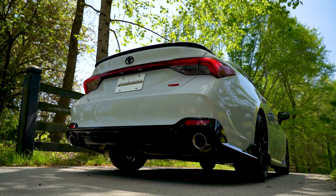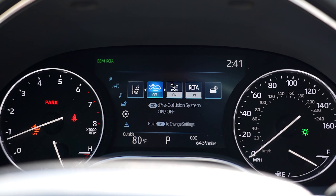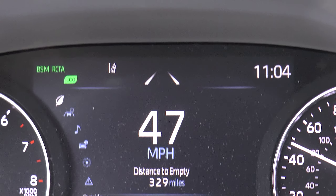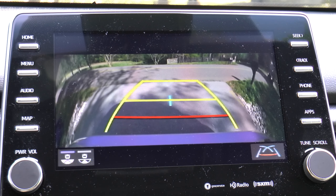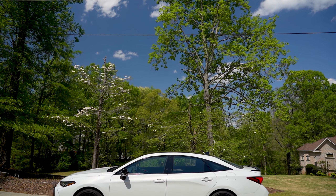Safety and convenience features include a backup camera as well as Toyota Safety Sense P, which consists of a pre-collision system with pedestrian detection, full-speed range dynamic radar cruise control, lane departure alert with steering assist, and automatic high beams. There's also a blind spot monitor and rear cross-traffic alert.